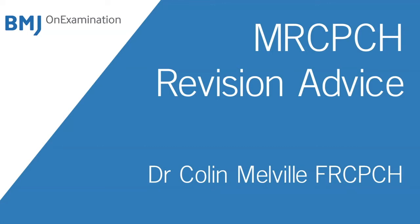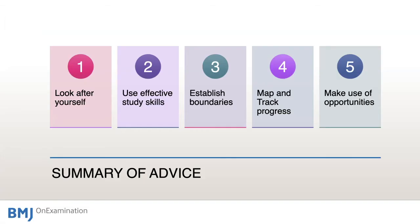This presentation summarises advice to candidates preparing for the MRC-PCH examinations. Overall, it's important that you look after yourself, use effective study skills, establish the boundaries of what each examination covers, map and track your progress accurately, and make use of clinical opportunities.